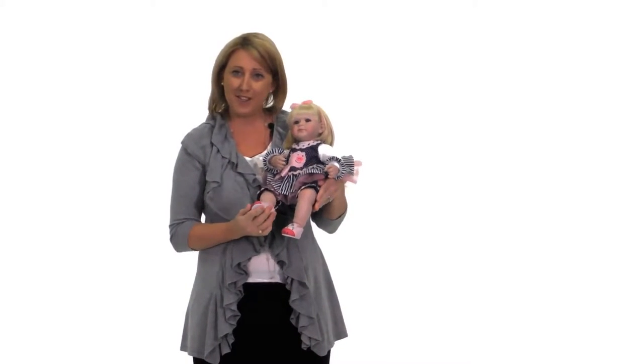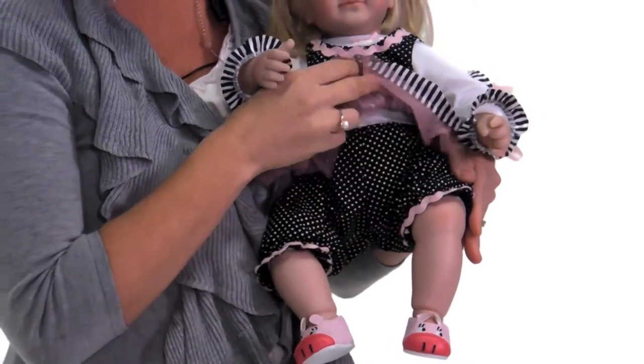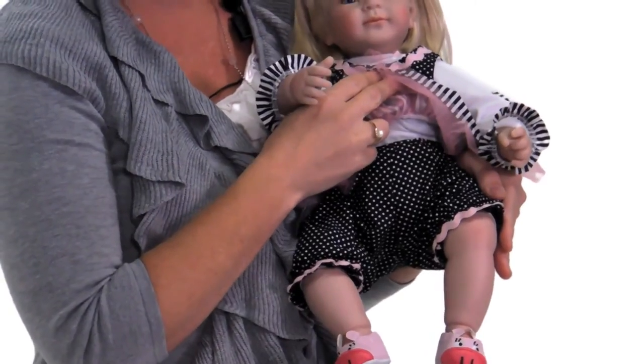This doll has really cute leatherette shoes with the pink piggy that matches the applique on the dress, and really cute little pantaloons underneath the dress.